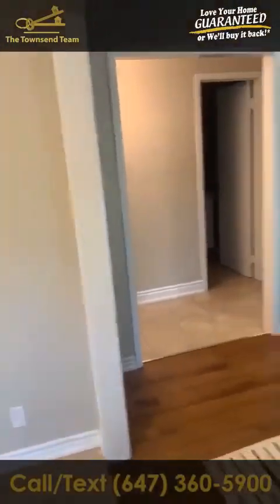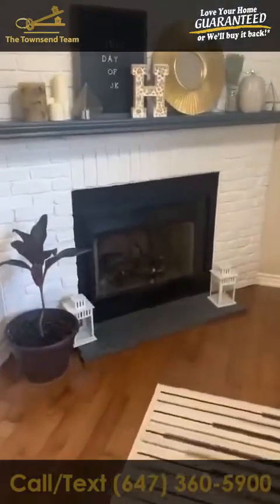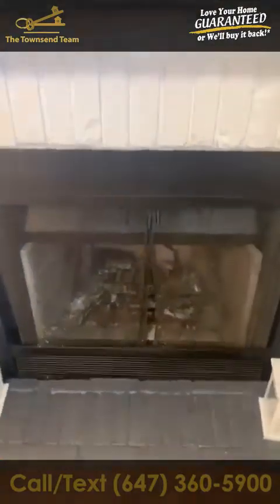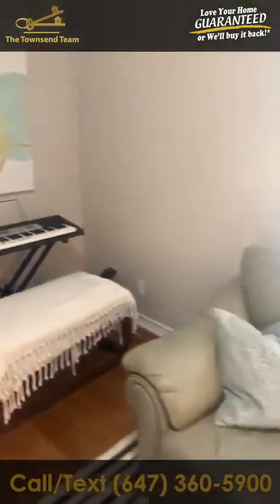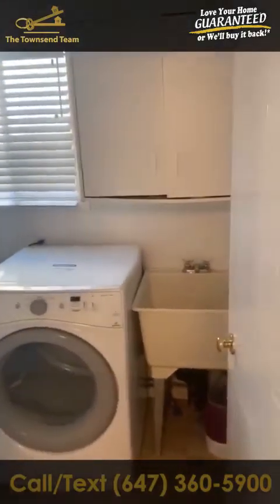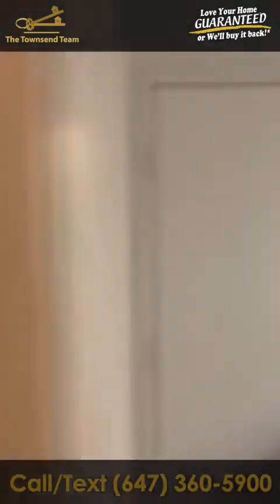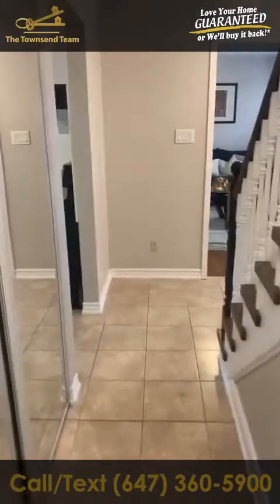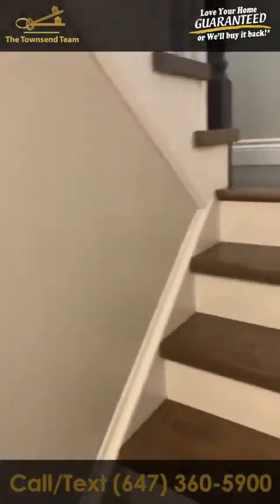Here we have the family room, and this is something you're not going to see everywhere — this fireplace is a wood-burning fireplace, which gives the home a lot of character and is very warm. A great feature to have in a home. Over here we have the laundry, the mudroom that goes to the two-car garage, and on this floor there is also a two-piece washroom.